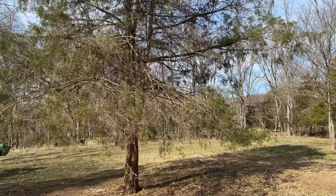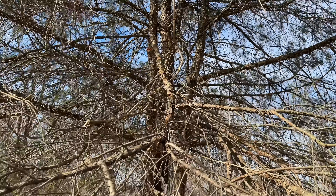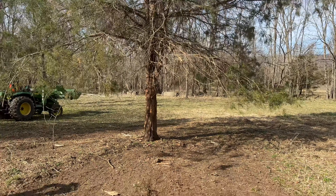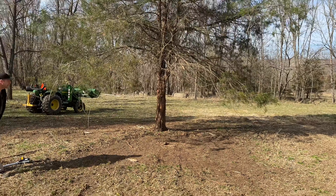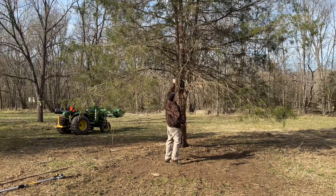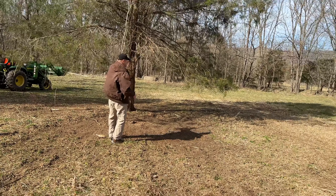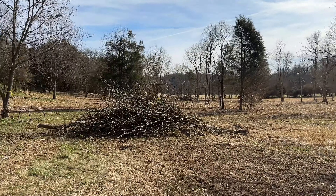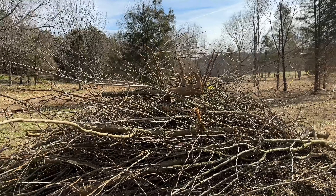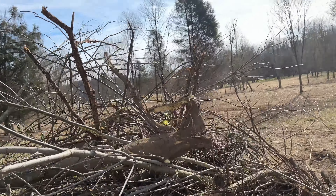That dead one right there — you can almost hear the tree going 'Ahh, thank you.' Hopefully you guys are getting some clear audio and we'll be able to talk while we work and not blast your ears with the chainsaw — that's the goal.